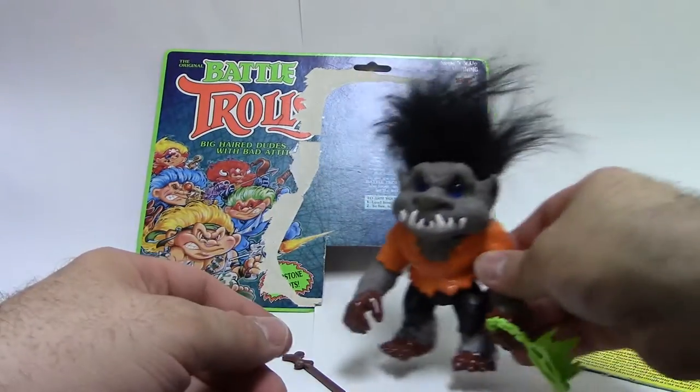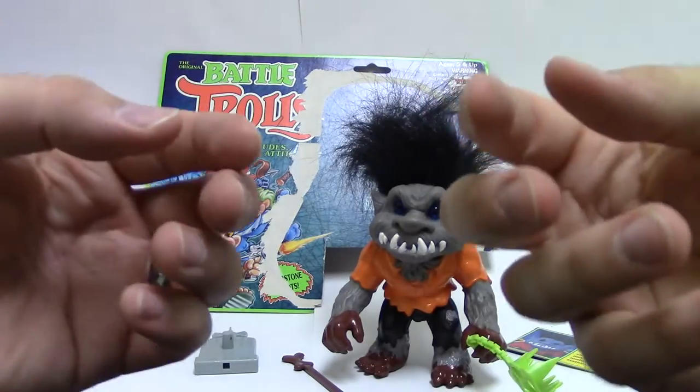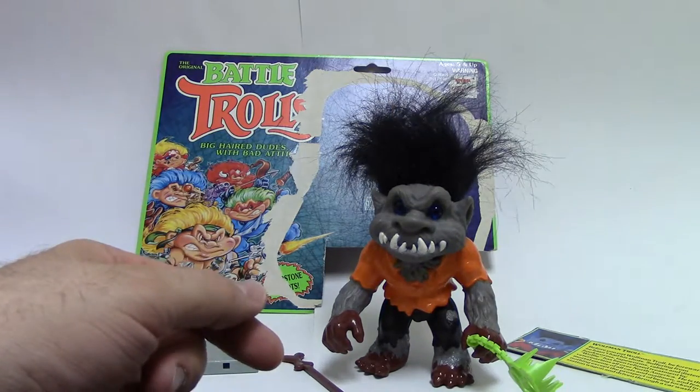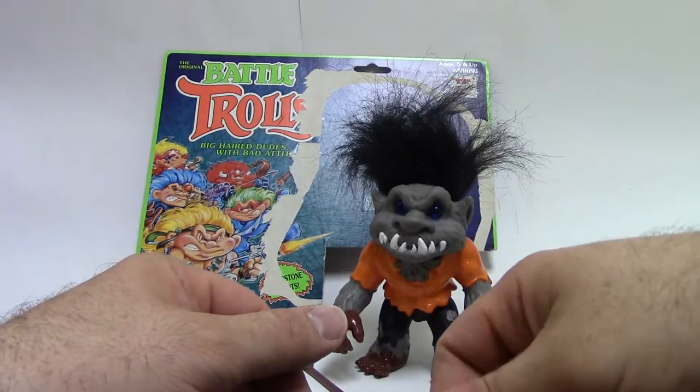Toys weren't meant to last forever. I can get the toys I had as a kid and give them to my son to play with, but I don't think my son will be able to give those same toys to his son. Unless they make reproductions in the future, but who the heck knows.